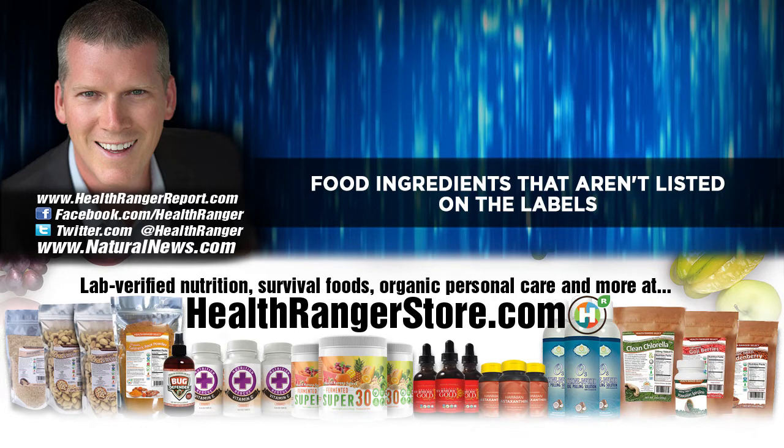Now let's talk about solutions. One of the things I've become a food expert on over the years is things that you can take or eat to counteract the toxic effects of what's in your food. When it comes to acrylamides, you can just take vitamin C. A lot of the things in your food that are toxic can be counteracted with vitamin C.